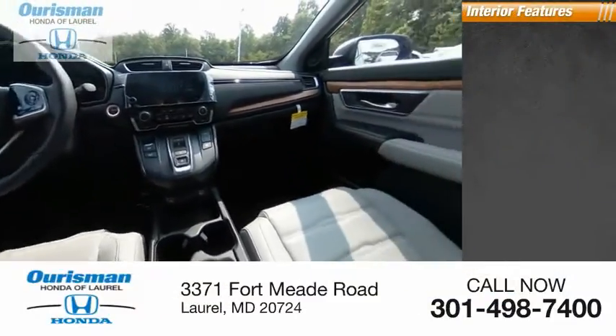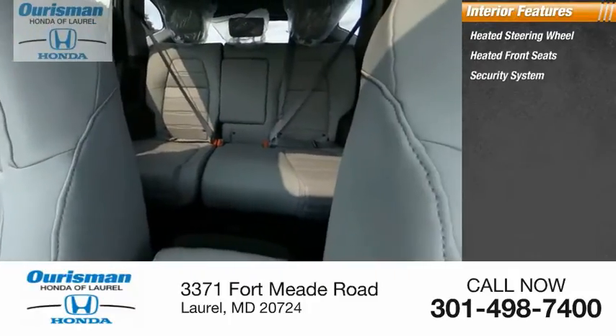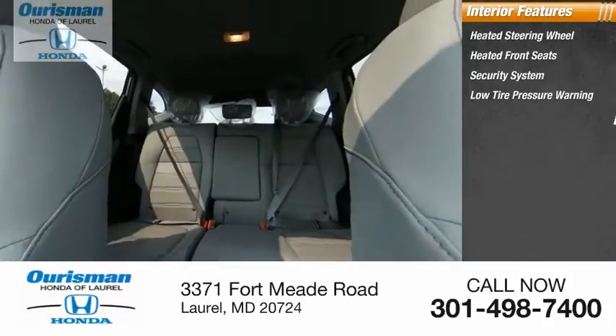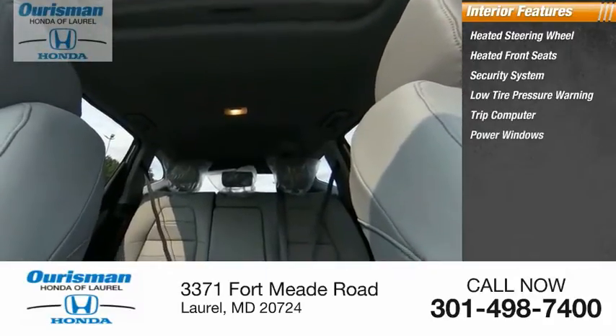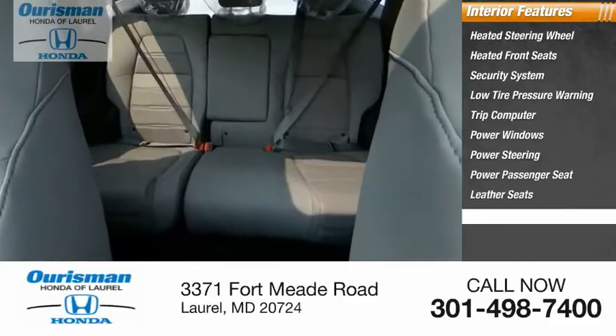Inside you'll find heated steering wheel, heated front seats, security system, low tire pressure warning, trip computer, power windows, power steering, power passenger seat, leather seats, and overhead console.